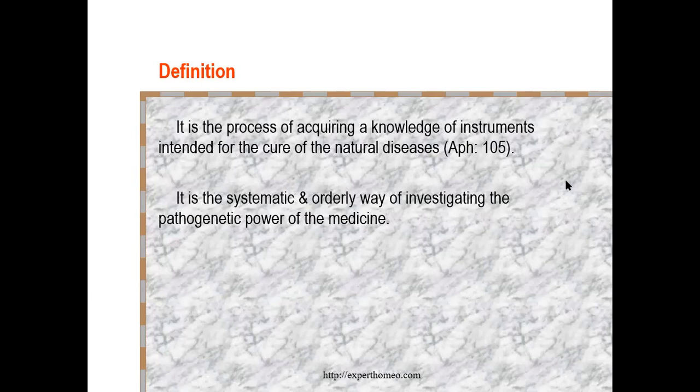This is the background of drug proving, discovered by Dr. Hahnemann. We are going to discuss the process of drug proving as done by Hahnemann as well as the modifications made by the Central Council of Research in Homeopathy, for investigating the pathogenetic power of drugs, which they called HPT — Homeopathic Pathogenetic Trial. We will discuss this topic on drug proving by combining the concept of Hahnemann as well as the protocol of CCRH.